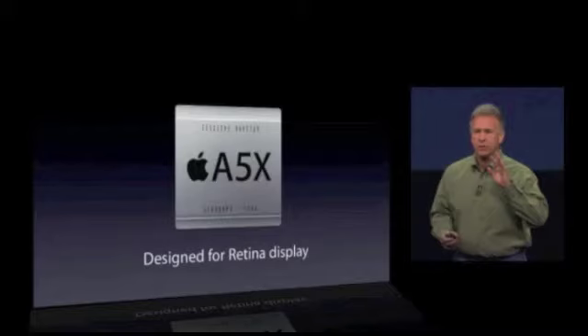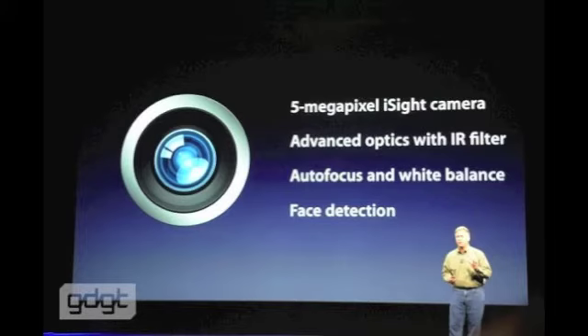Other features include an A5X chip designed for the new retina display, a 5 megapixel iSight camera with advanced optics and image processor, auto-focus, and face detection.